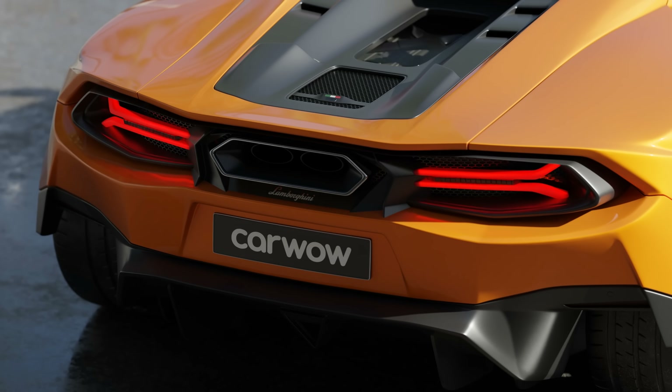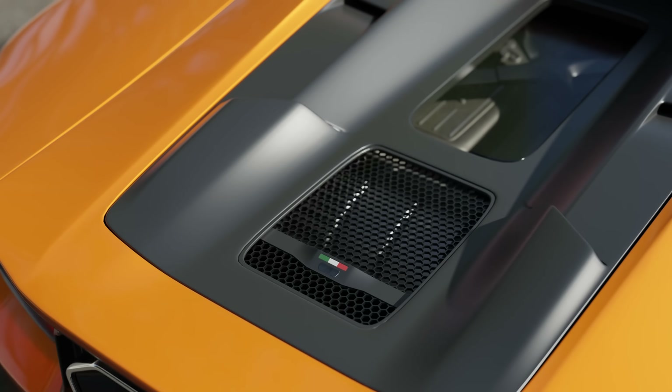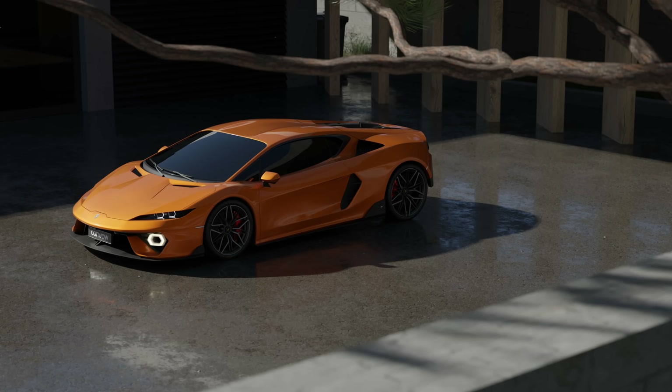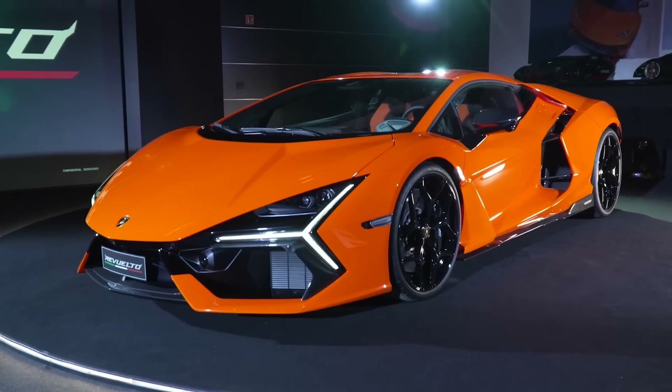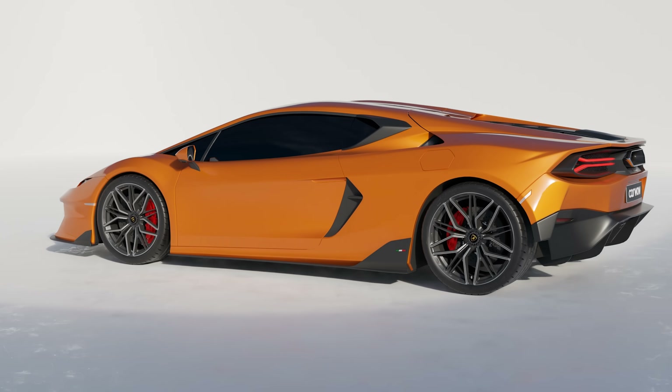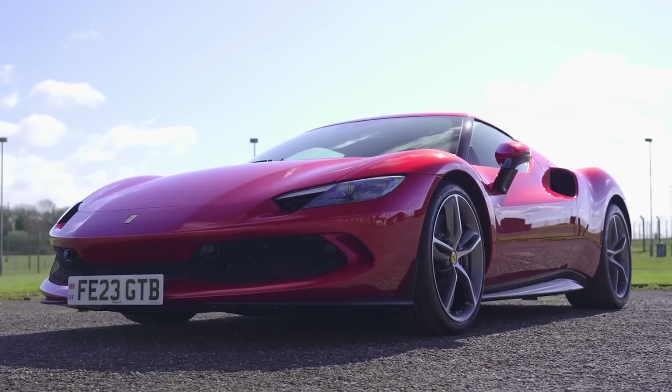This is the all-new Lamborghini Huracan replacement. It's the most powerful baby Lambo of all time, and it shares loads of bits with the brand-new Rualto hypercar. Lamborghini is going all out to make sure it'll outgun rivals from Ferrari and McLaren. In this video, I'm going to tell you everything you need to know about it.